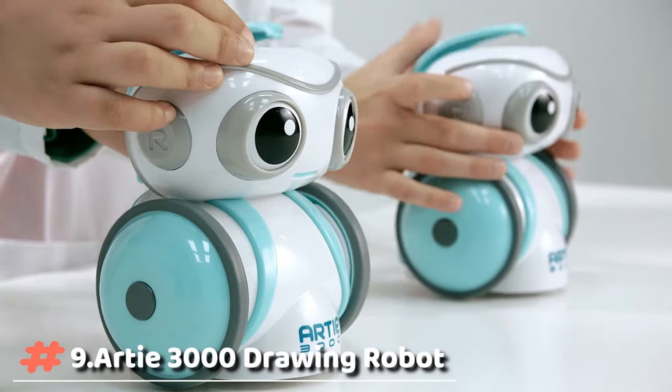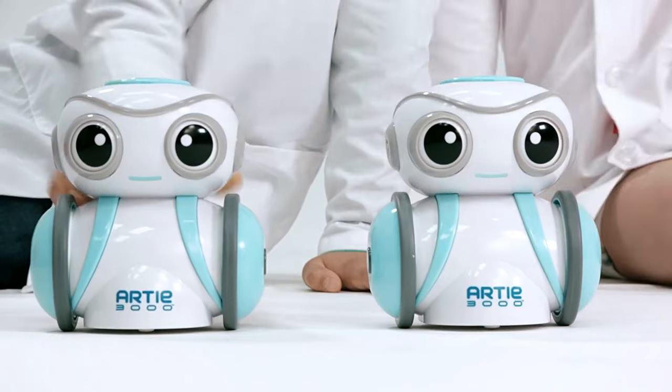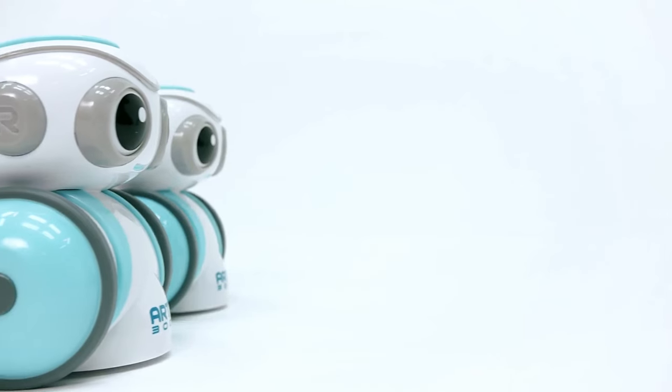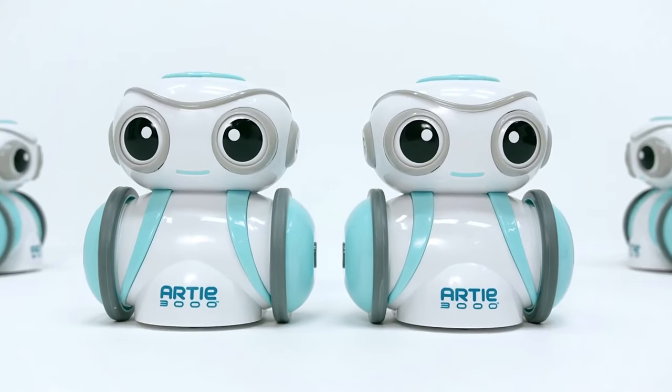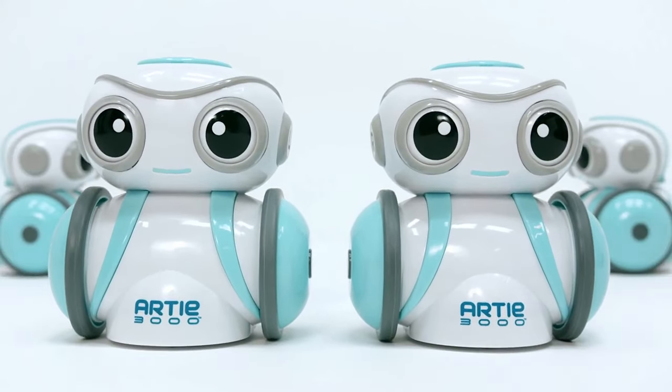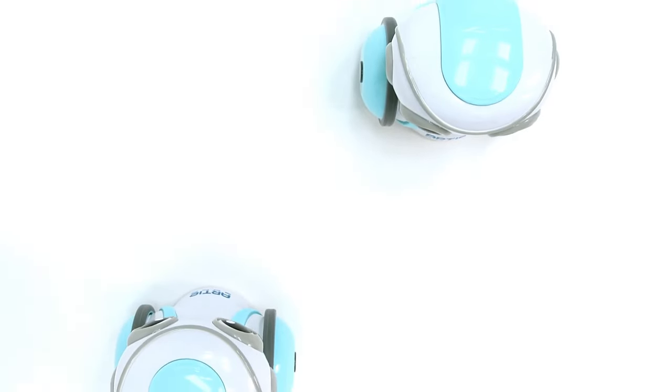The RT3000 coding robot is the fun and artistic way to introduce curious kids to the power of programming. With RT3000's built-in Wi-Fi server, no internet connection is required. Kids plug their own tablet or computer into the RT3000 and follow step-by-step instructions to start programming in minutes.